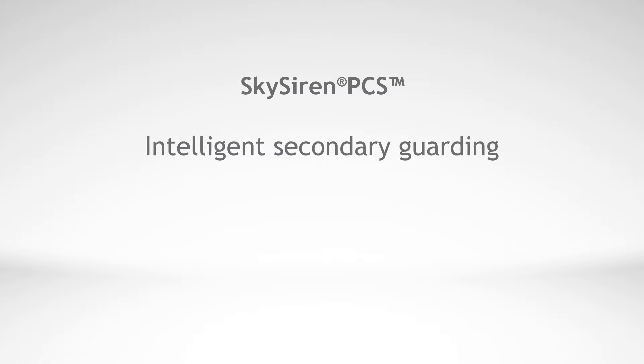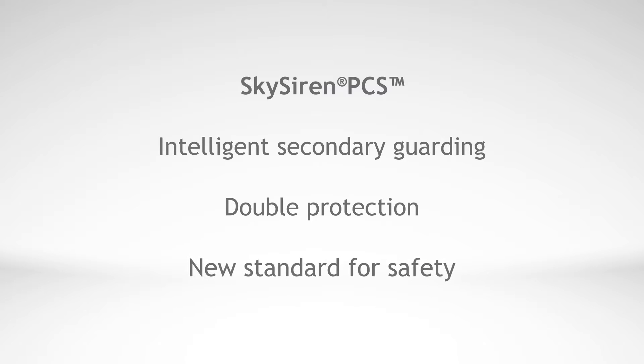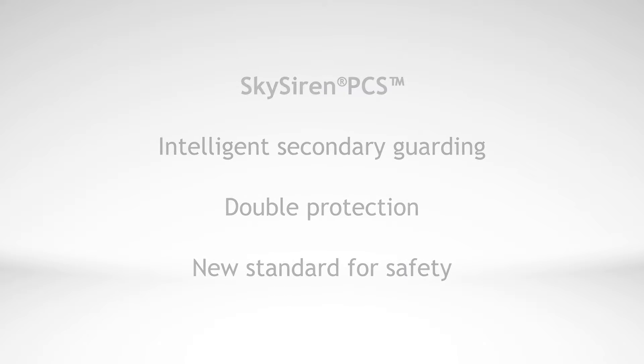SkySiren PCS is the first system developed with intelligent secondary guarding that offers double protection against entrapment and crushing. It sets a new standard for safety on boom-type MOOPs.